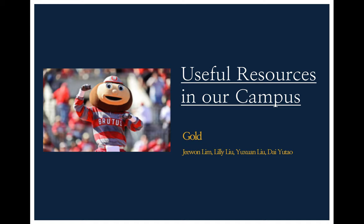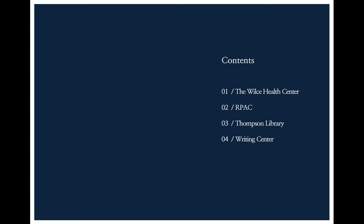Hello everyone, today I'm going to introduce the useful resources in our campus, and we're the GOAT team. This is our table of contents, so we're going to introduce four parts of our resources in the school: the Wells Health Center, the RPAC, the Thomson Library, and the Reading Center.